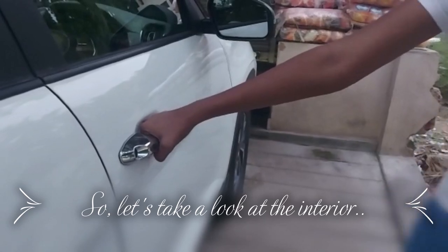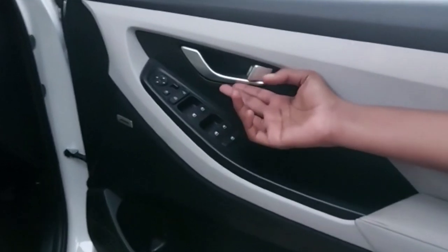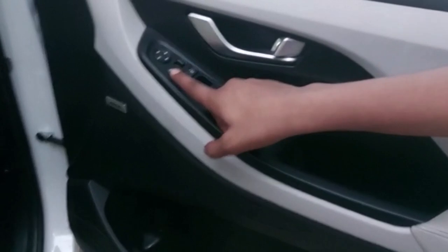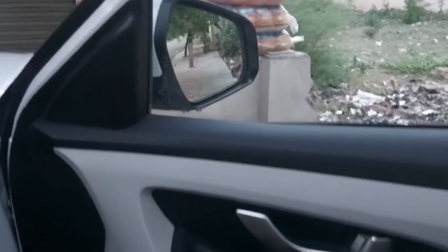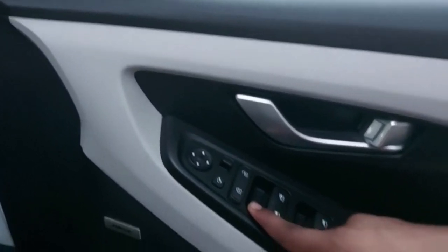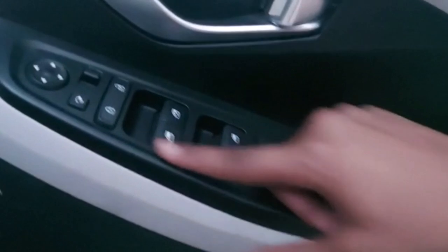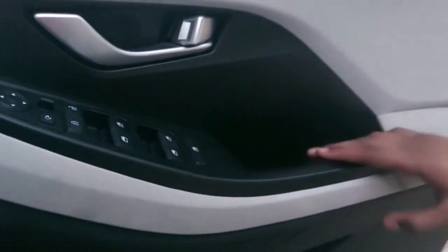Let's see the interior of the car. Here we have the handles done with chrome finishing and we have the controls for the side mirrors where we can close and open them and move them top, bottom, left, or right. We also have the lock controls where we can lock and unlock the car and controls for the electric windows, including a button to lock all windows. Below this we have some storage space for storing bottles.